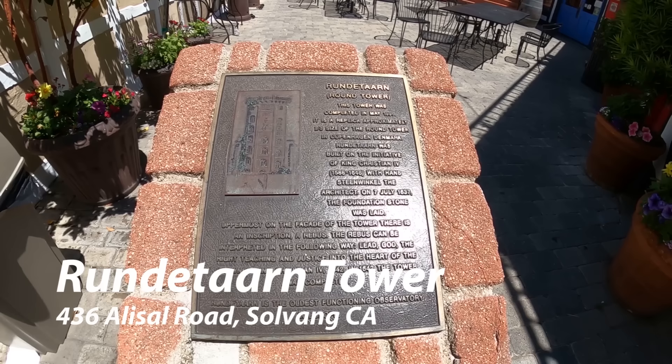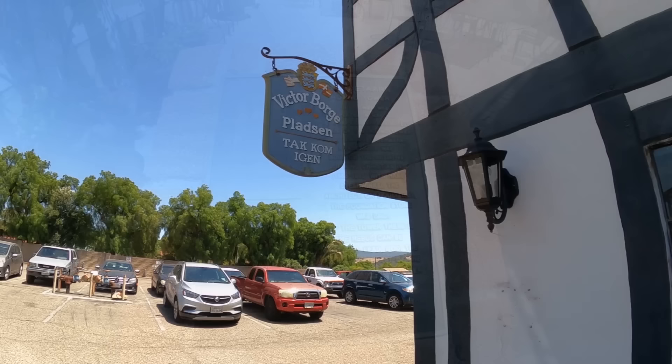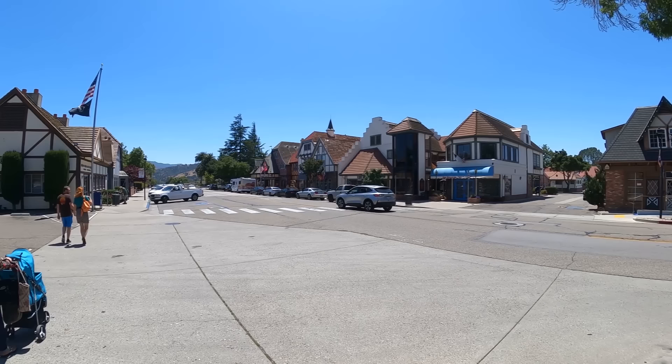This is a tower that is a half-scale replica of the actual tower in Copenhagen, and it's now Tower Pizza - which I don't think the one in Copenhagen probably is. And they had it with Victor Borge's name on it.